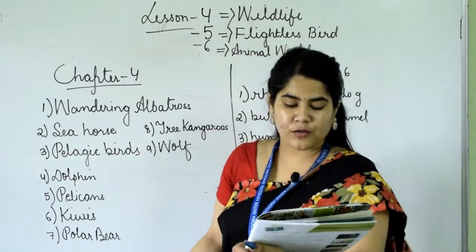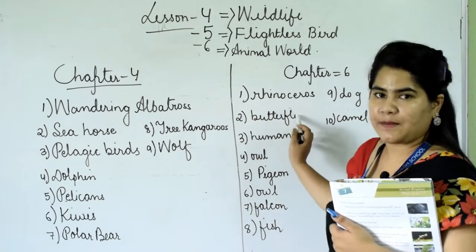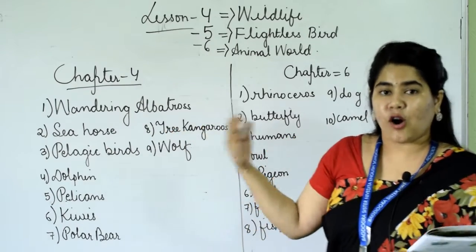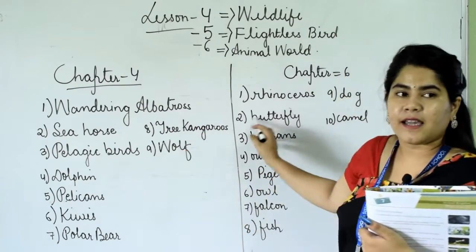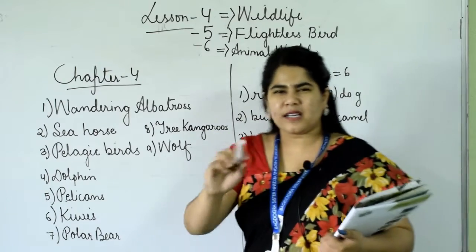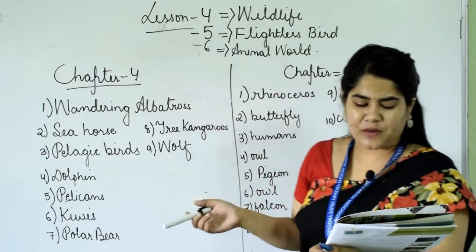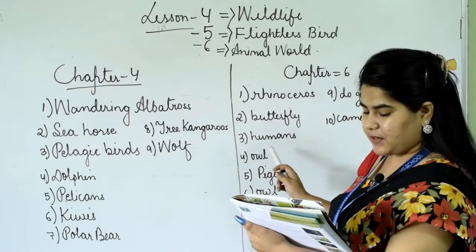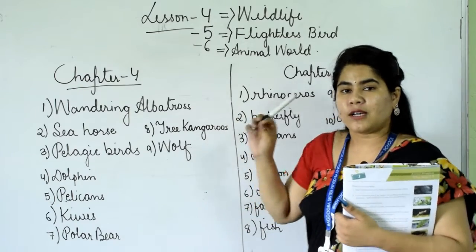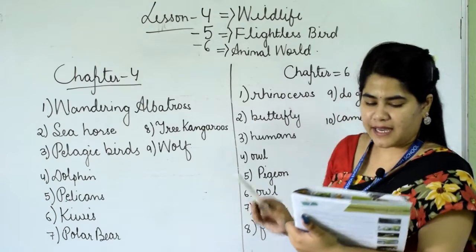Second: which one has the shortest lifespan? The answer is butterfly. All other animals have a longer lifespan, but butterflies have only a very short lifespan — about 24 hours. Third: which one has the longest average lifespan? It's humans. Humans can live about 100 years, but not animals.